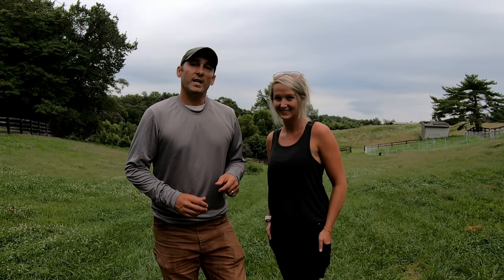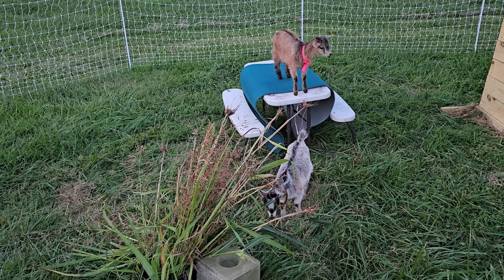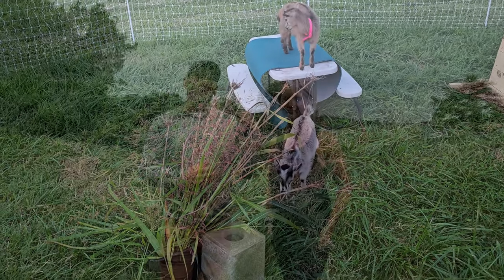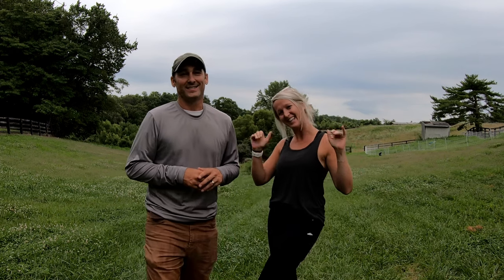Well that's going to do it for this video. We just wanted to give you a quick update on what we've been up to for the last week. As Allison said earlier, we realize these two small goats really aren't going to do anything on this property yet, but it's kind of just a proof of concept to see what it's like. Stay tuned for more videos — we'll probably have a lot more videos with the goats. They're so cute! Thanks for watching, have a good day!